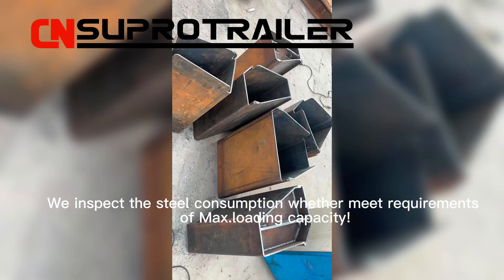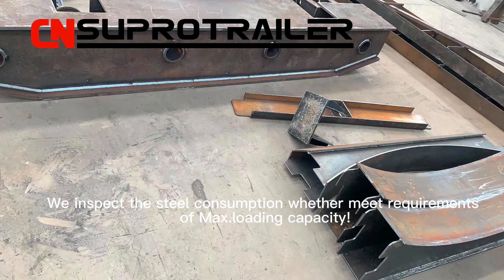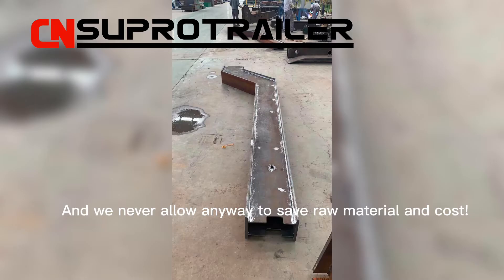We inspect the steel consumption to ensure it meets the requirements of maximum loading capacity, and we never allow any compromise to save raw material and cost.